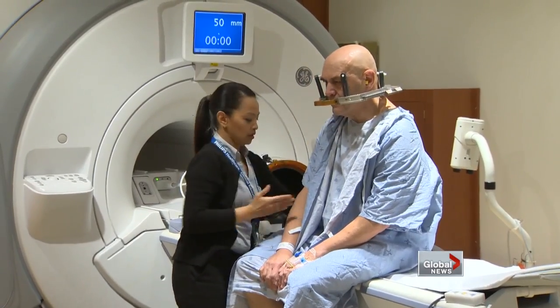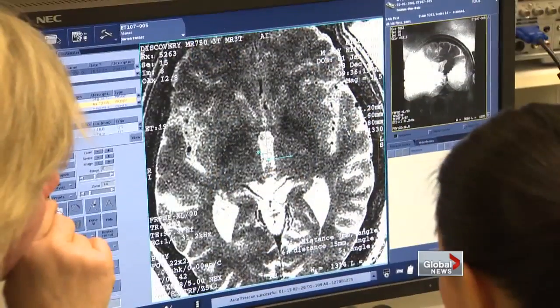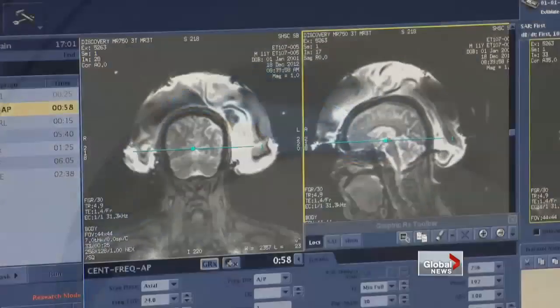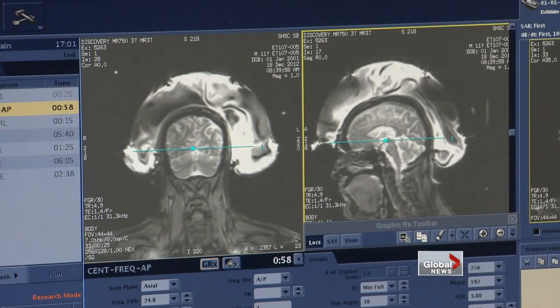Lightfoot is only the fifth patient in Canada to have his tremor treated with an MRI-guided ultrasound. It's scalpel-free surgery. The tremor is generated in the brain — there's a circuit that, instead of providing a steady tone to the muscles, is actually oscillating and causing the tremor.